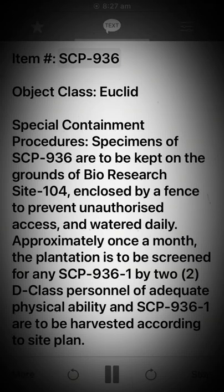Item: SCP-936. Object Class: Euclid. Special Containment Procedures: Specimens of SCP-936 are to be kept on the grounds of Bio Research Site-104, enclosed by a fence to prevent unauthorized access, and watered daily. Approximately once a month, the plantation is to be screened.